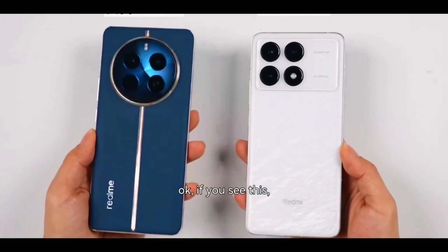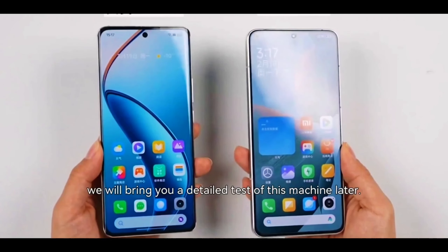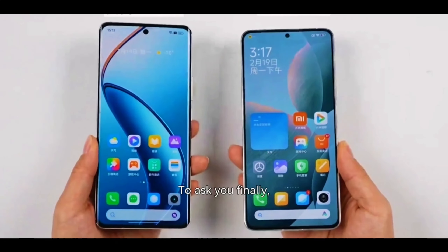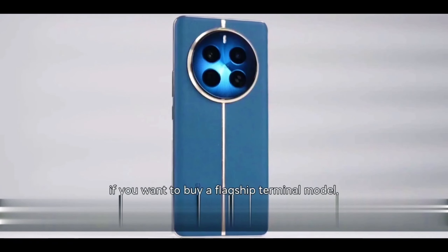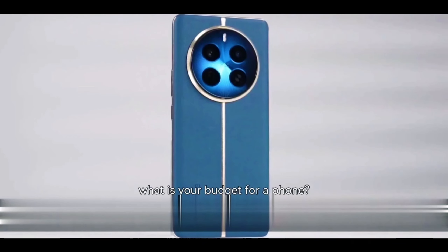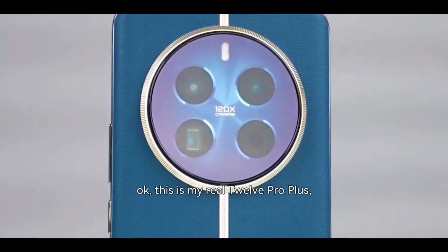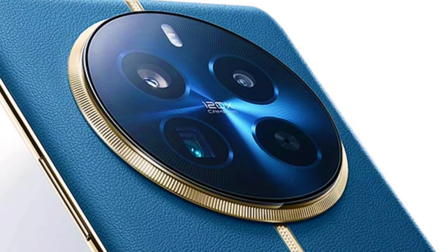Okay, if you've seen this, let's give a score for the appearance. In the end, we will bring you a detailed test of this machine later. Finally, in the year 2024, if you want to buy a flagship terminal model, what is your budget for a phone? Everyone can post it in the comments. This is the Realme 12 Pro Plus — don't forget to follow us, see you in the next video.